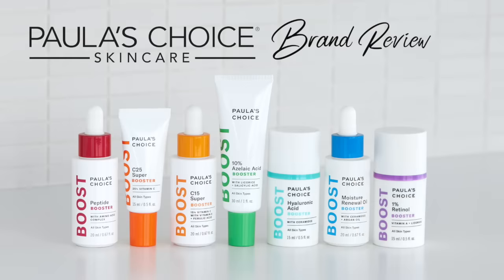Hi everyone, Renee here and today's video is one of the most highly requested brand reviews. Today we're talking all about Paula's Choice. I have partnered with them for this video to help you navigate through the vast range of products available and also to share some of my personal favorites. So if you're confused about where to start, which of the 10 BHAs, five AHAs, or six cleansers will work best for you, then hopefully this will help.